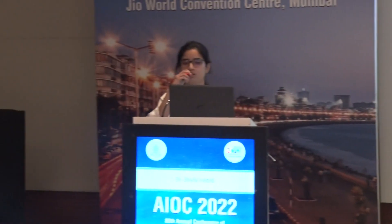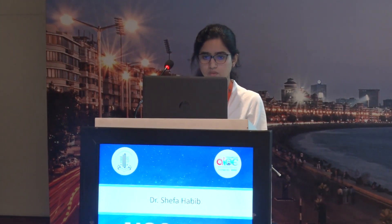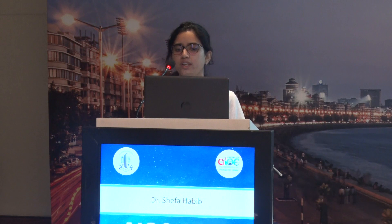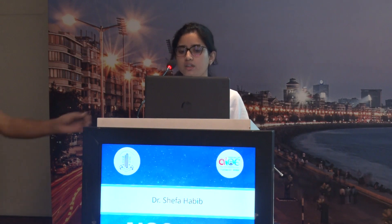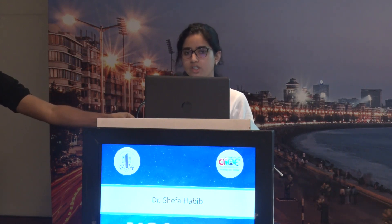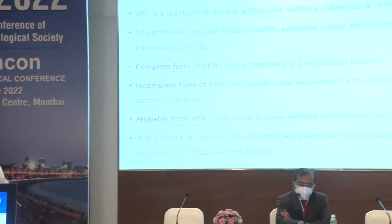Dr. Anjali Rana will be presenting on iron deficiency anemia as a predisposing factor for recurrent VKH syndrome. Good morning. I'm Dr. Anjali Rana, junior resident from the Department of Ophthalmology in Rishikesh. My co-authors are my teacher Dr. Raman Samantha and my colleague Dr. Nisha. VKH involves a spectrum of diseases involving ocular, auditory, cutaneous, and neurological features. The typical presentation is bilateral uveitis with exudative retinal detachment with hyperemic and edematous disc. Three forms of VKH have been described: complete, incomplete, and probable.